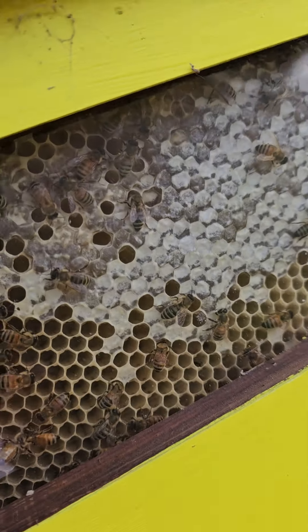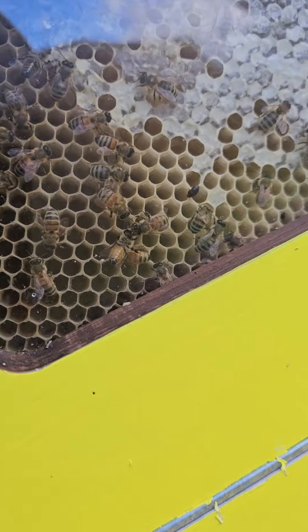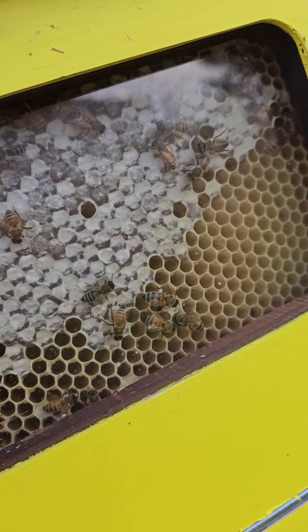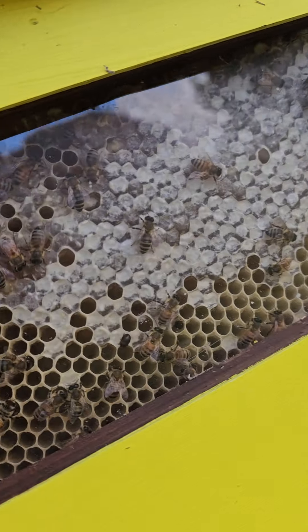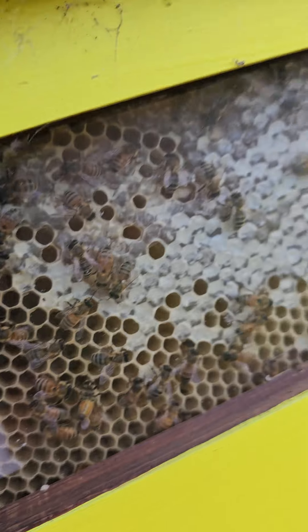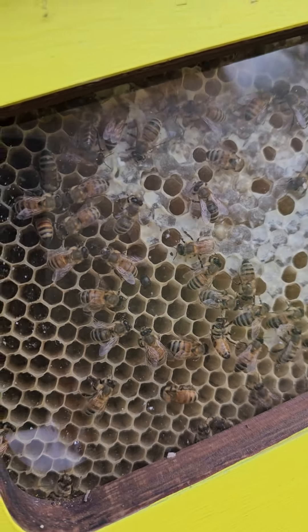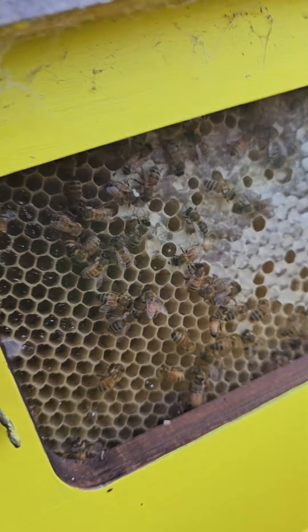I've done a strange sort of a strange pattern of that, but I think they've used some of that honey because last week that was a lot fuller, but yeah I always leave some in there for them.